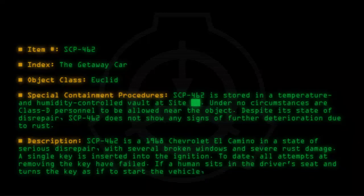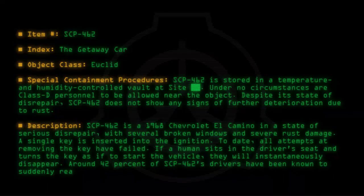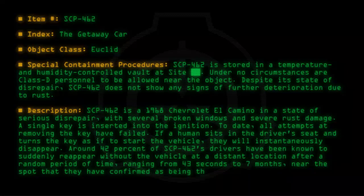If a human sits in the driver's seat and turns the key as if to start the vehicle, they will instantaneously disappear. Around 42% of SCP-462's drivers have been known to suddenly reappear without the vehicle, at a distant location, after a random period of time ranging from 43 seconds to 7 months, near the spot they confirmed as their chosen destination.